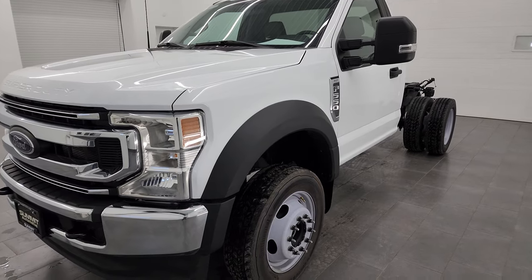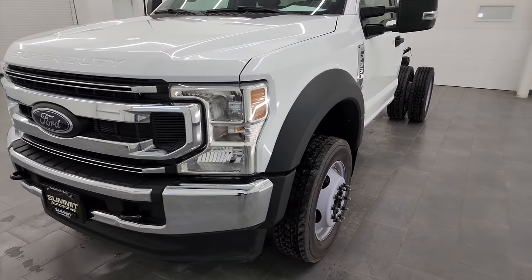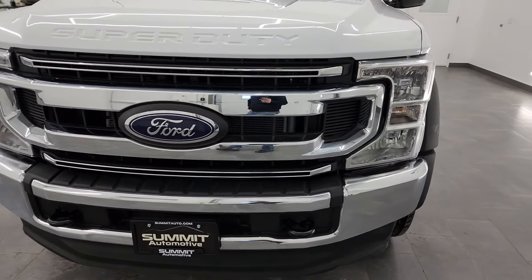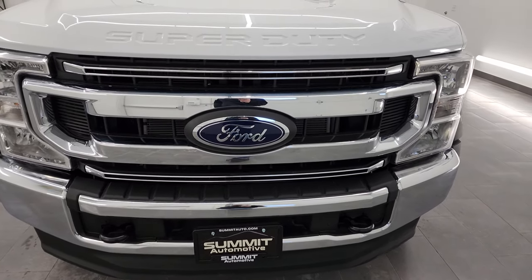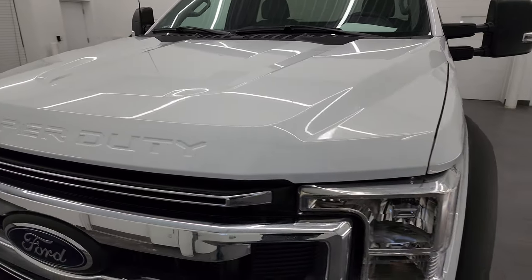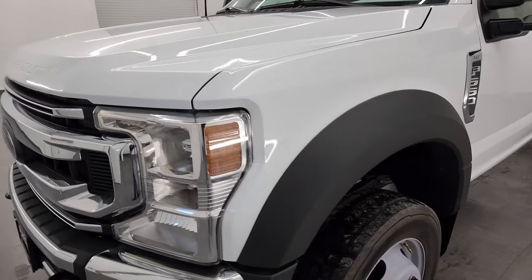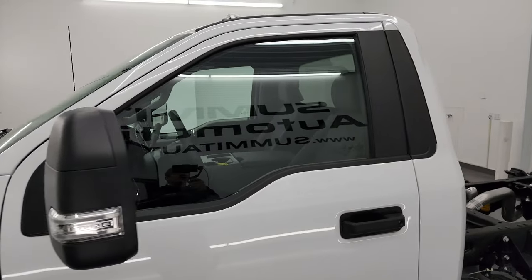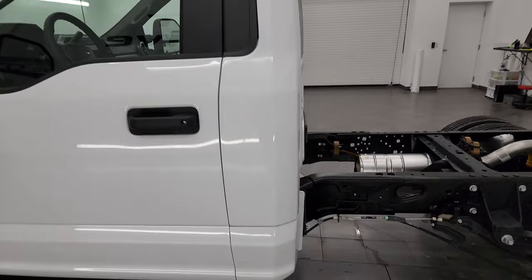I'm going to go all the way around in this video and show you the condition and quality of it. There's only 32 miles on this truck, so it's going to be pretty much like new, but I'm still going to go around and do a video for you. Oxford white is the color. I shoot all my videos in 4K, so if you have HD capabilities, turn them on, because it is your best way to check out the quality, condition, and options of the vehicle before seeing it in person.